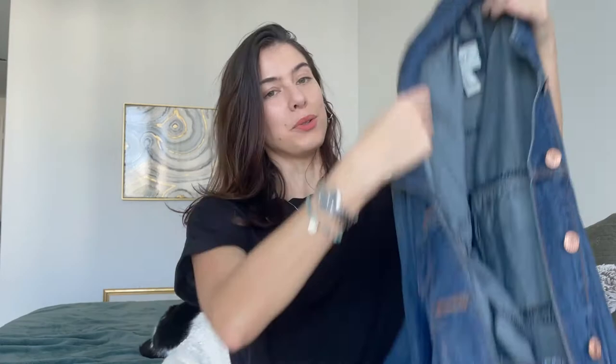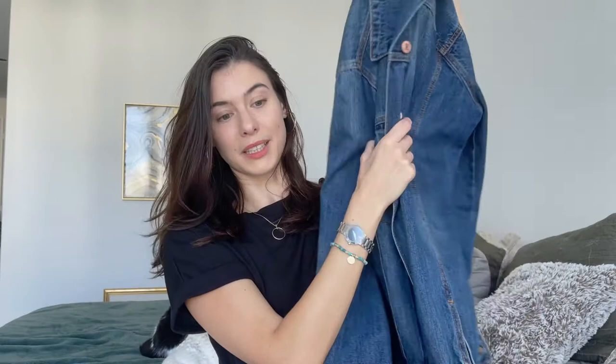Hi guys, it's Gracia and in today's fashion video I'm gonna show you 10 different ways to wear a denim jacket for the spring/summer. I live in Miami so it's hot all the time, and these are pretty much the only ways I style a denim jacket while I'm here, so let's get this started.